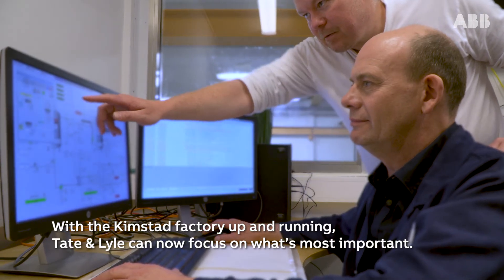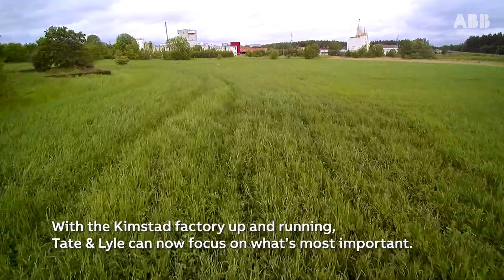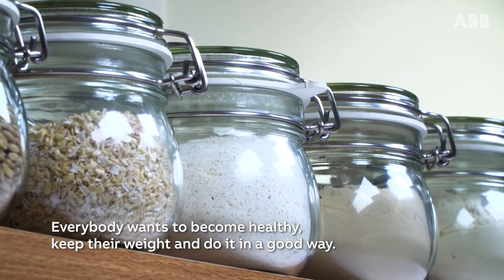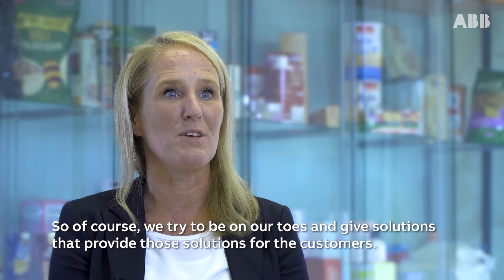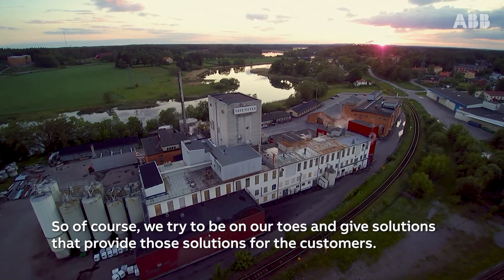With the Kimstad factory up and running, Tate & Lyle can now focus on what's most important. Everybody wants to become healthy, keep their way and do it in a good way. So of course we try to be on our toes and give solutions that provide those solutions for the customers.